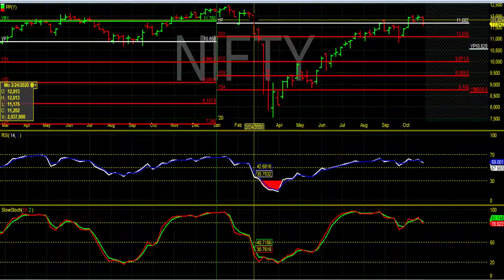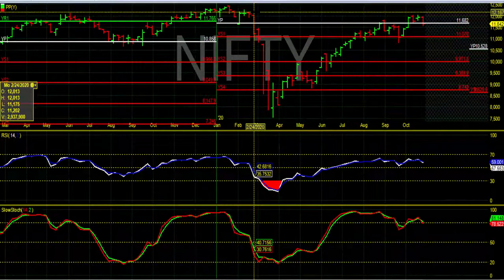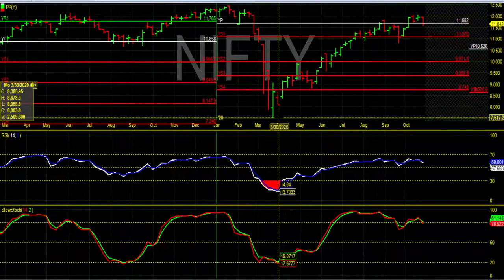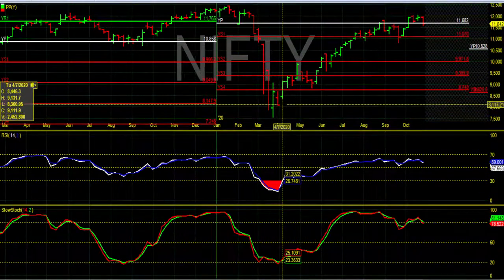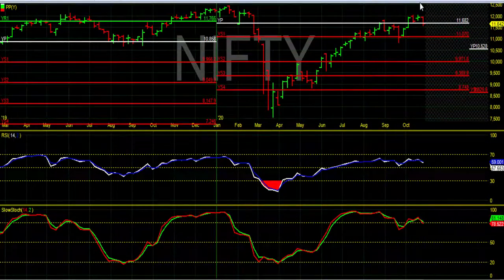After that, we saw sharp profit booking from investors due to pandemic panic and Nifty fell to a low of around 8,000. Then a smart buying and bounce back from the oversold region occurred, and the rally continued with continuous buying towards higher levels.